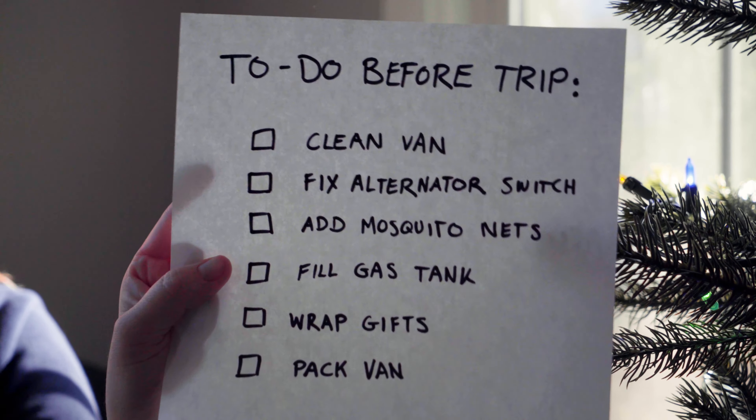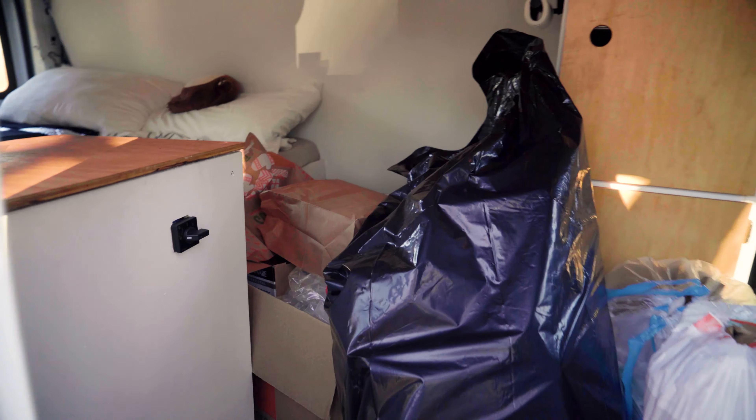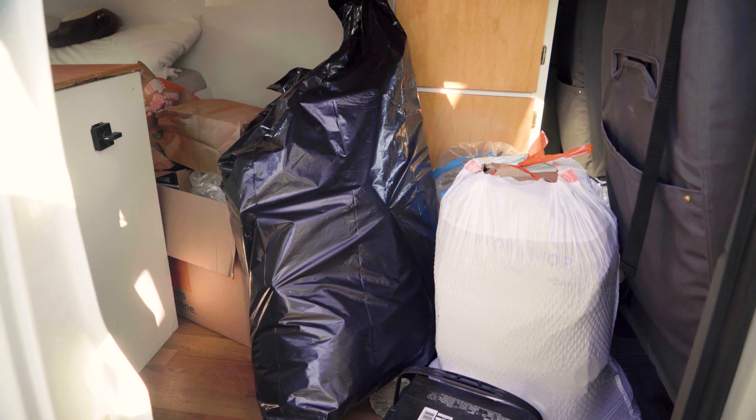But in the interest of actually feeling ready to leave this time, I've decided to dedicate the next 24 hours to completing everything on this list. The first thing I've got to take care of is cleaning the van — and that is beyond just wiping the floors down, because currently the inside of the van looks like this.